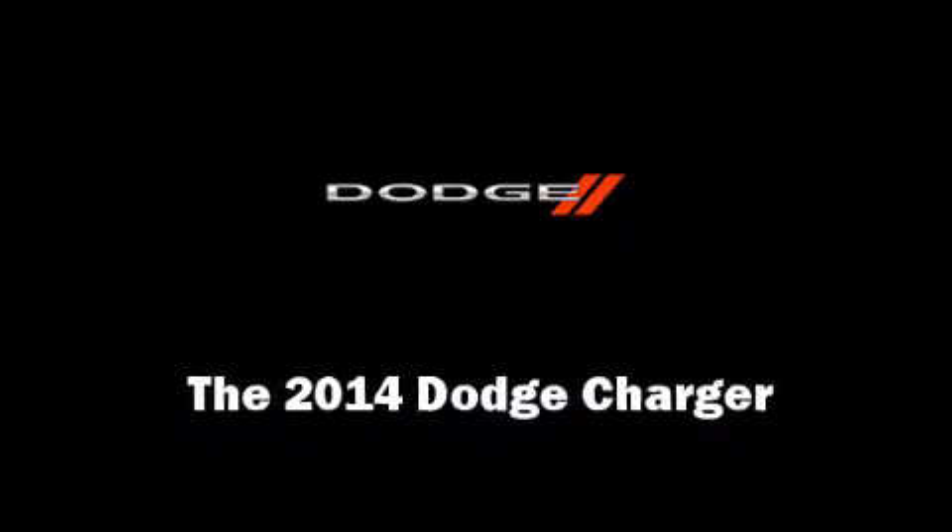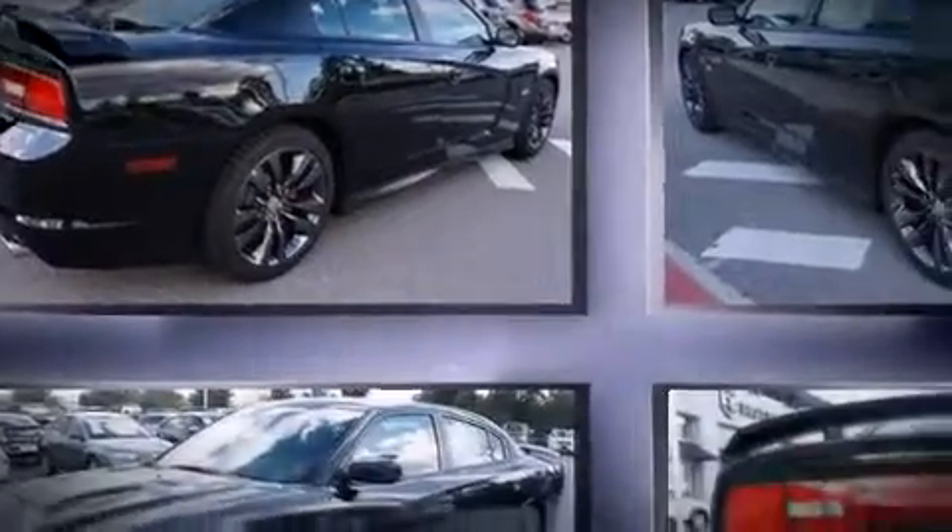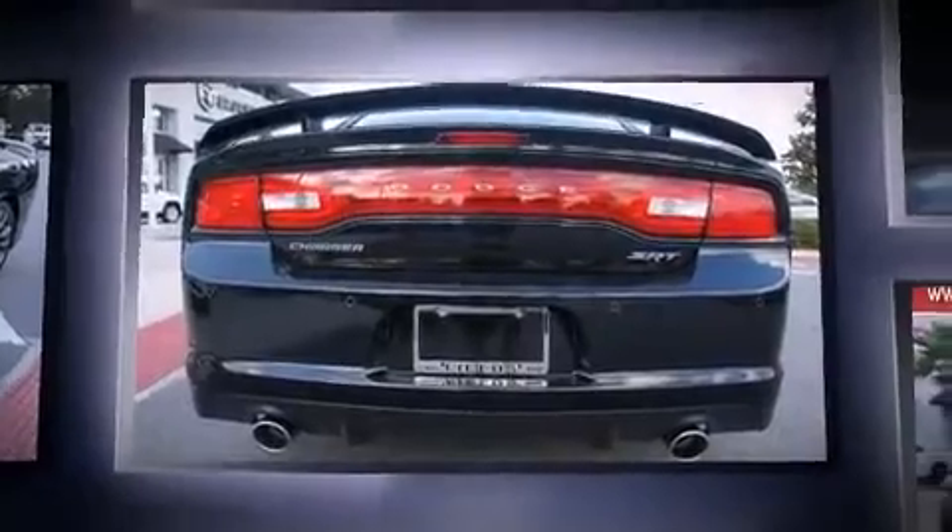Discerning drivers will appreciate the 2014 Dodge Charger. This four-door, five-passenger sedan leads among competitors in its segment. It features an automatic transmission, rear-wheel drive, and a powerful eight-cylinder engine.